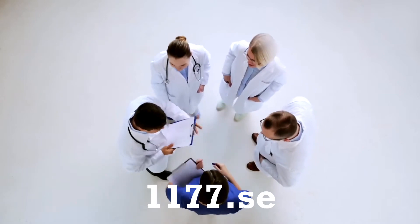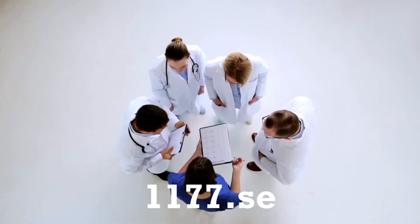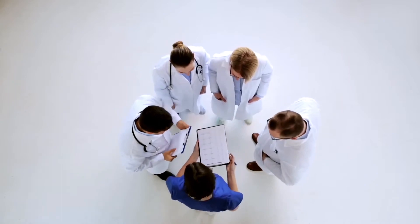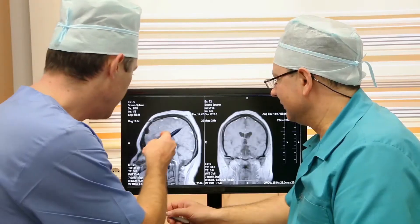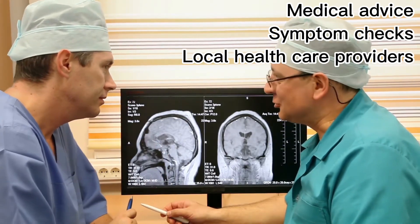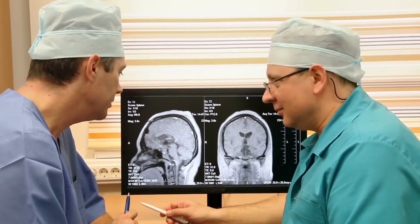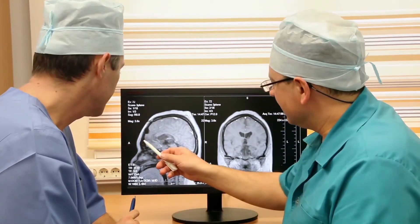1177.se is a website that provides comprehensive information about healthcare in Sweden. It is operated by the Swedish County Councils and offers a range of services, including medical advice, symptom checkers, and information about local healthcare providers. The website is available in multiple languages, making it accessible to everyone in the country.